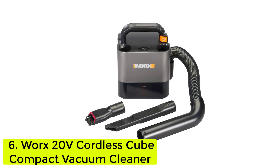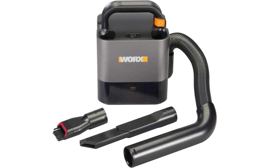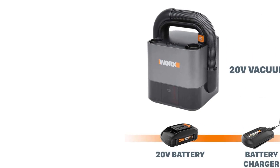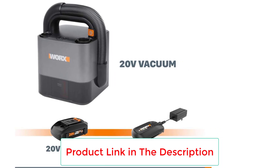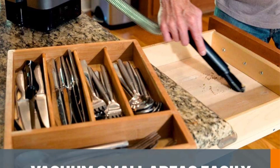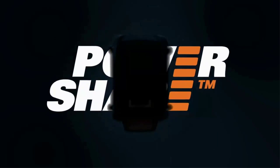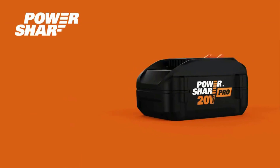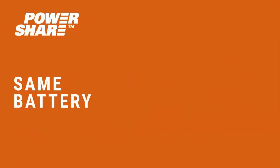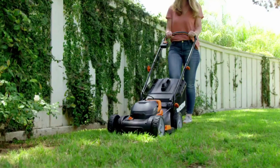Number 6, the WORX 20V Cordless Cube Compact Vacuum Cleaner — another GH Cleaning Awards winner. Not your typical handheld vac, the WORX model has a unique compact, boxy shape, a removable battery that fits into other WORX tools, and a top handle. In our lab tests, it beat 18 other handheld vacuums to earn the top overall score across tests for carpet, bare floor, and pet hair pickup. Though we rated it highly across all testing categories, we did note that much of the pet hair we put down clung to the brush attachment.